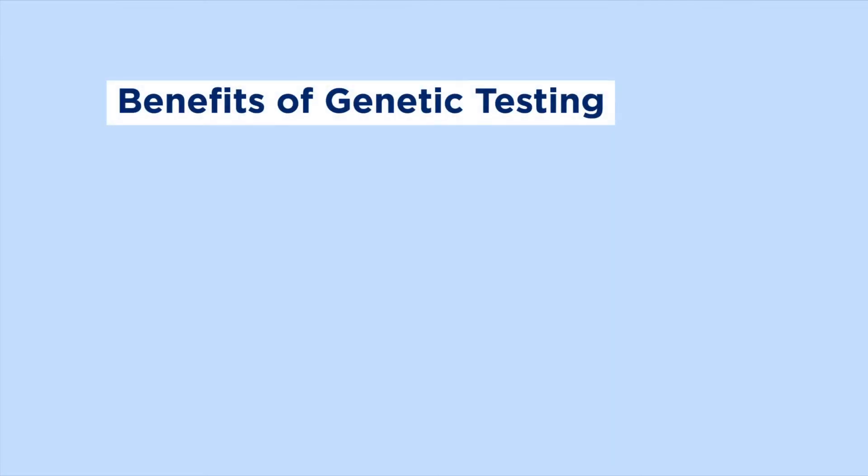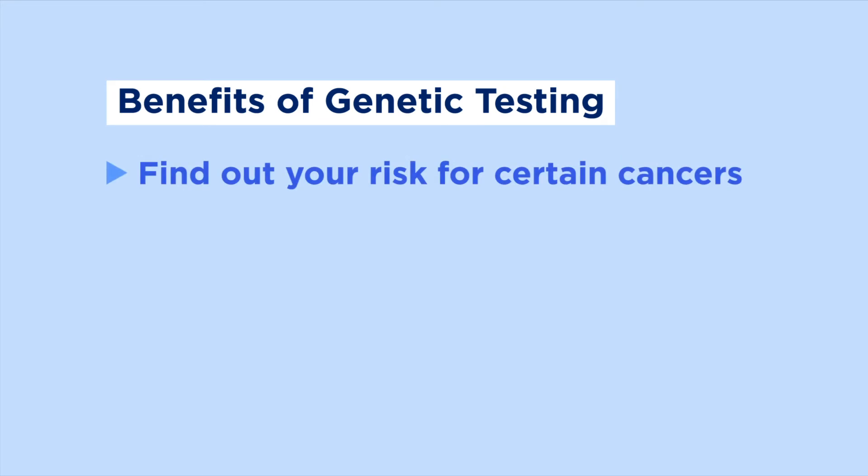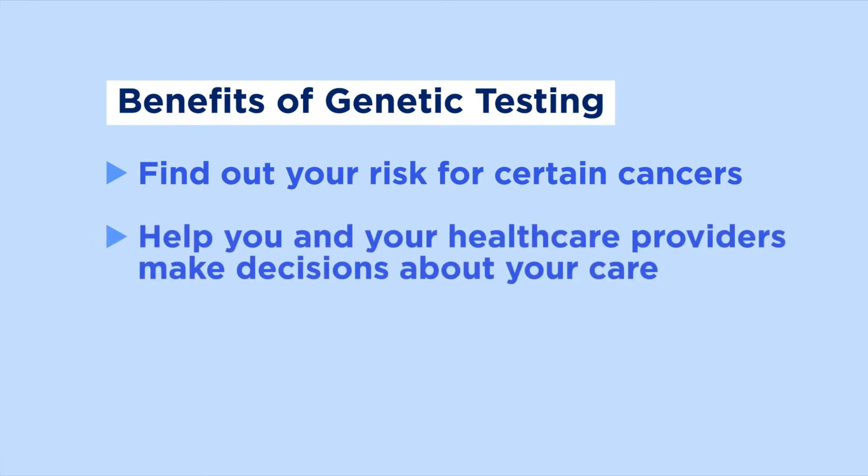Genetic testing can help you find out your risk for certain cancers, whether you've been diagnosed with cancer or not. It can also help you and your health care providers make decisions about your care, like which cancers you should screen for. Even if you have cancer, genetic testing may be helpful for making treatment decisions or preventing future cancers.